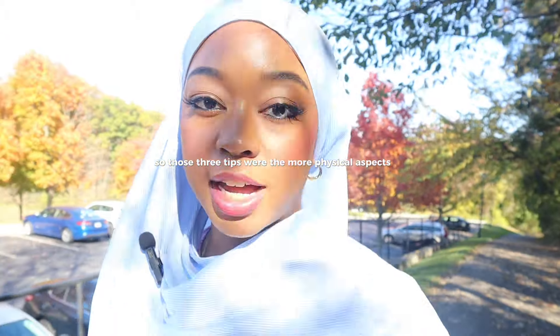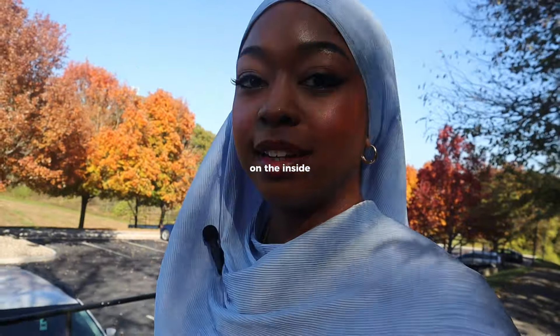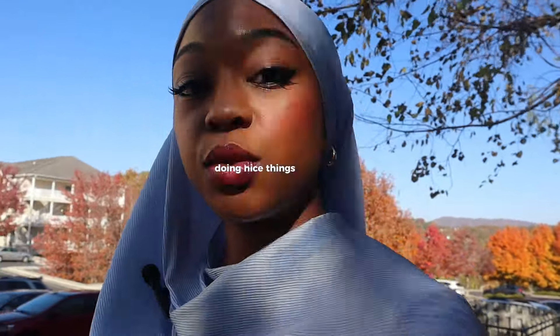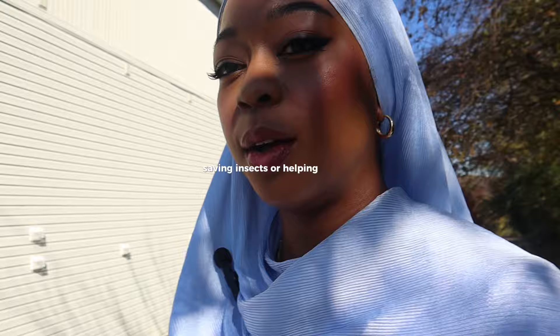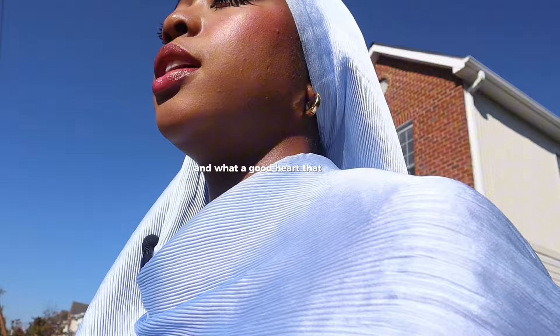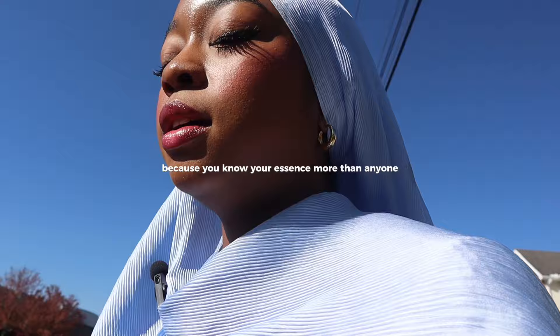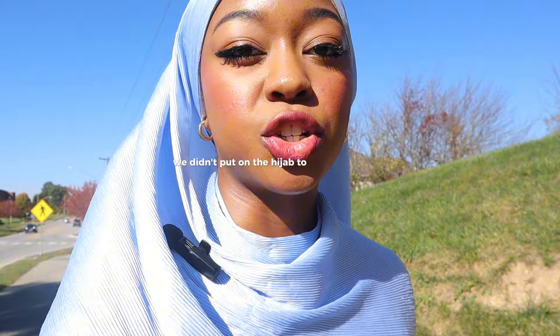Those are the main physical tips for feeling prettier in the hijab. Now I want to talk about how you can feel more beautiful on the inside. One of the best things you can do is to actually do good deeds — this includes smiling at people, doing nice things for people, reaching out to people you haven't connected with to let them know you're thinking about them, saving insects or helping animals. If you show yourself what a good person you are and what a good heart you have, it can help you feel more beautiful.